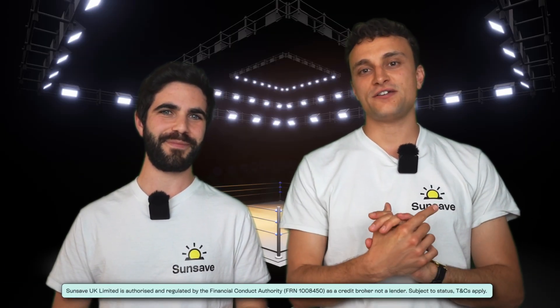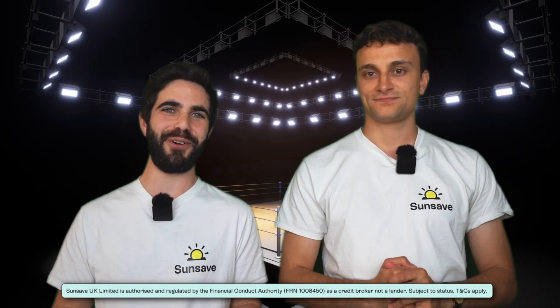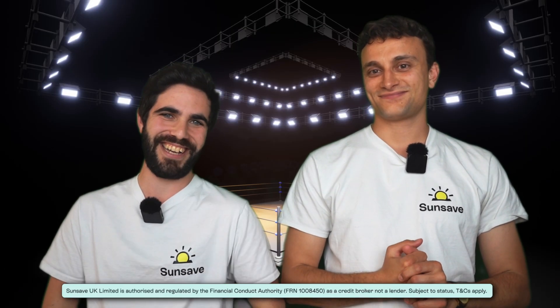We are SunSafe. We offer the UK's first solar subscription, which means you can switch to solar with no upfront costs and instead make fixed monthly payments. If you want to learn more about that, skip ahead in the video or stick around and find out.